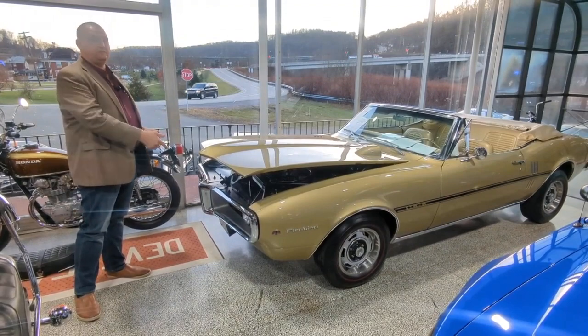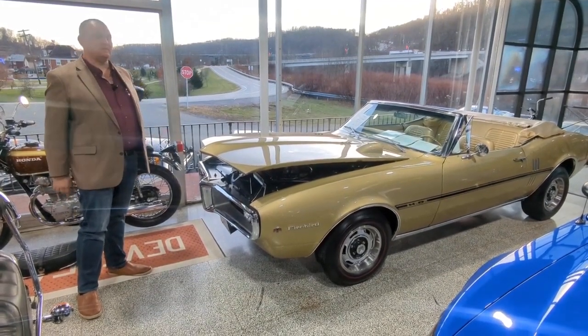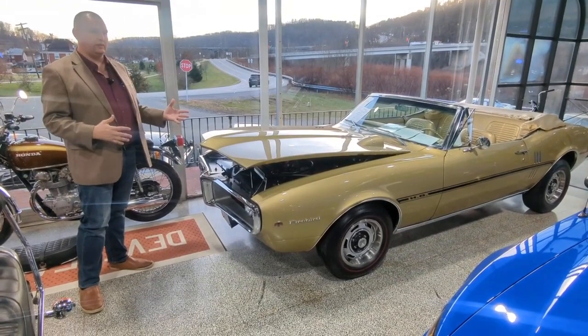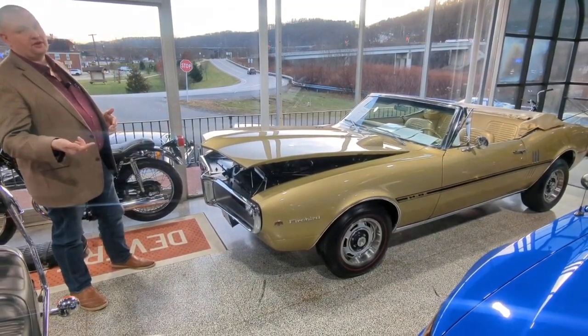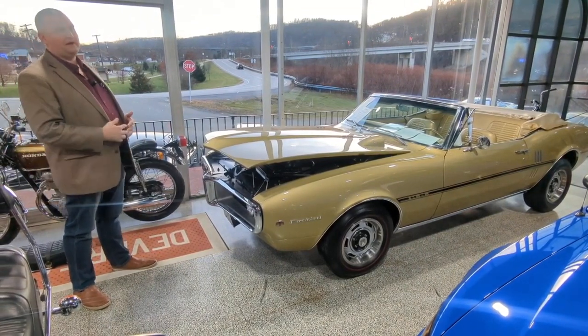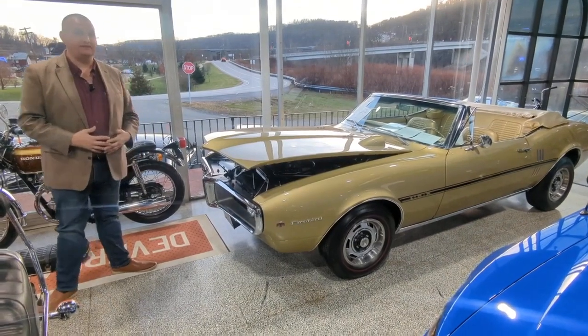Good luck bidding. Thank you for watching the video, for bidding on the car, and for commenting on the auction — we appreciate all your business. Without you guys, we can't do what we love. Get a hold of us at SeibelsAuto.com or 724-540-5356. Good luck, and we appreciate it. Thanks, guys.